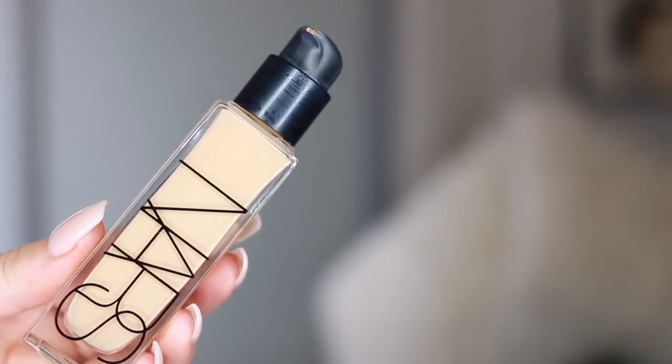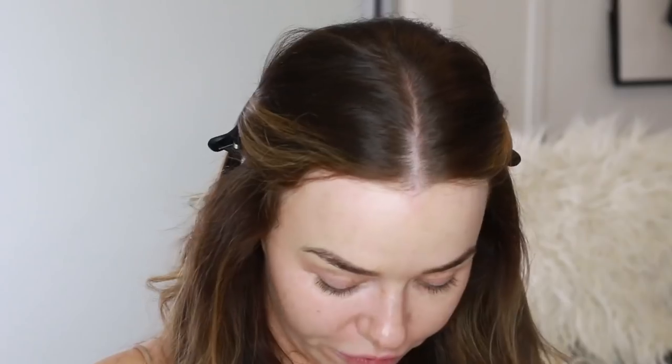Now I'm going to use my favorite foundation at the moment — the NARS Radiant Longwear Foundation. I love this stuff. I haven't looked at any reviews of it on YouTube but I can't imagine anyone not really liking it. It's my favorite foundation I've tried in ages. This is my It Cosmetics Double Ended Brush. It is like soufflé on the skin — so smoothing, so buttery. The coverage is amazing but it's really lightweight. It's my everyday foundation right now.